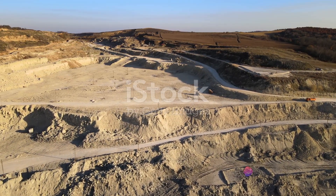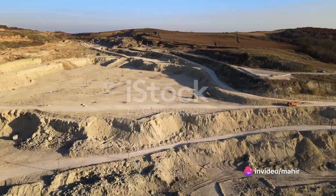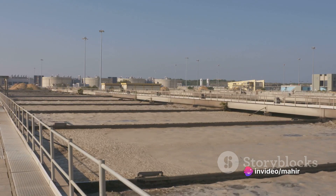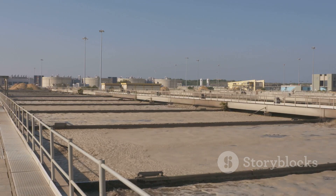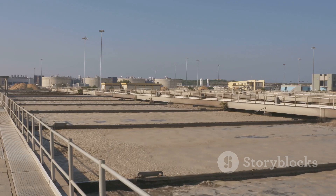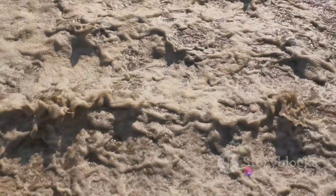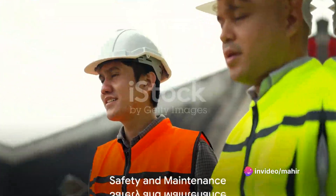But not all tailings end up in a dam. Some are stored in what's known as a Tailings Storage Facility, or TSF. Unlike a dam, a TSF is designed to store tailings in a dry state, reducing the risk of dam failure and the associated environmental impact. Water management is a crucial aspect of TSFs, ensuring that the tailings remain stable and safe.